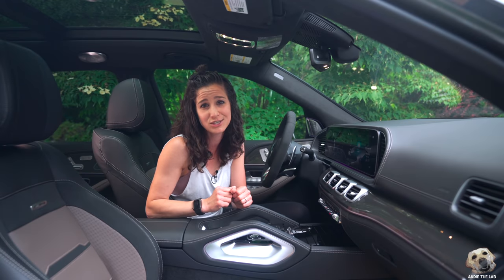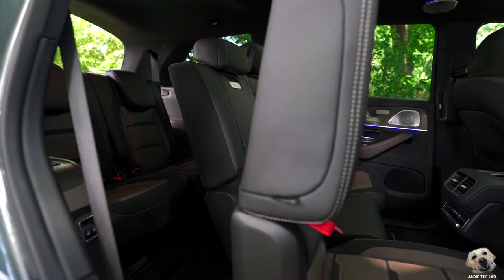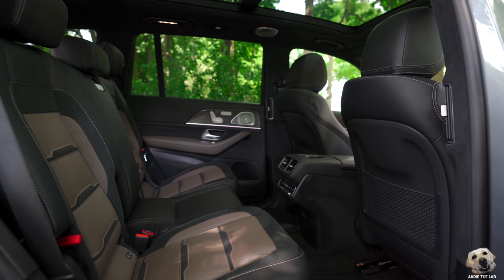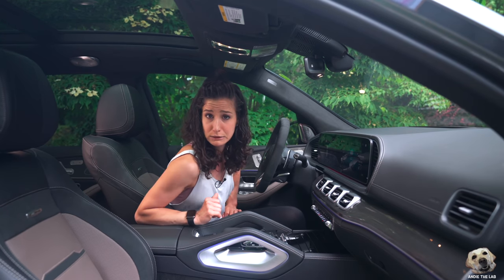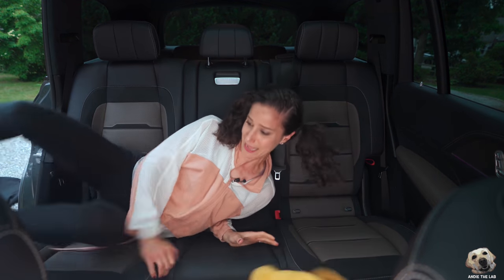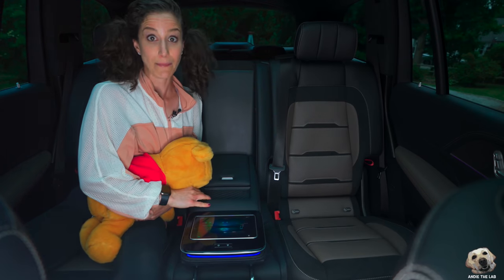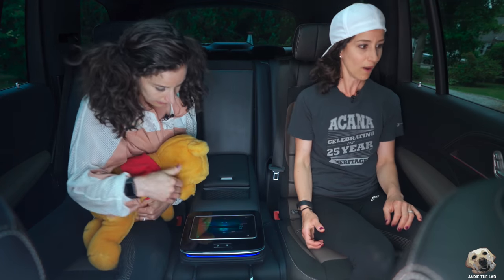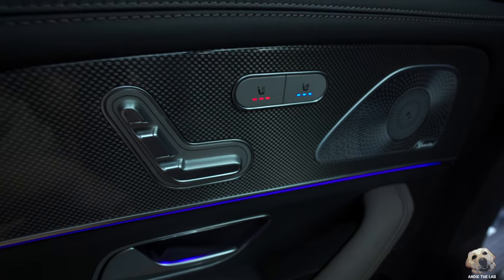Even if it's not your color of choice, it just feels so much more special in this AMG. Every seat in this GLS is comfortable, even the third row, because it's a real seat — but your kids might call dibs on that second row. Be prepared, because this has something very special back there: the executive rear seat package. It even includes a tablet.